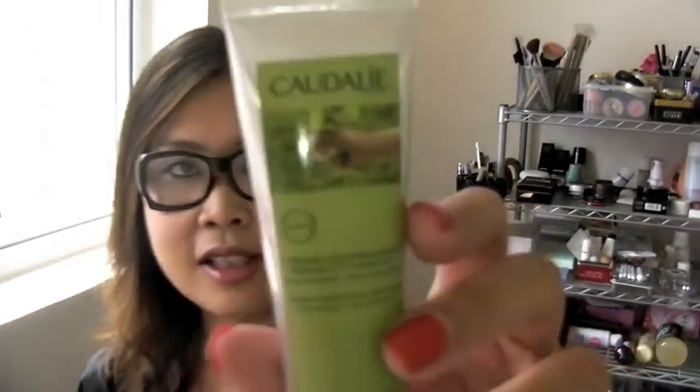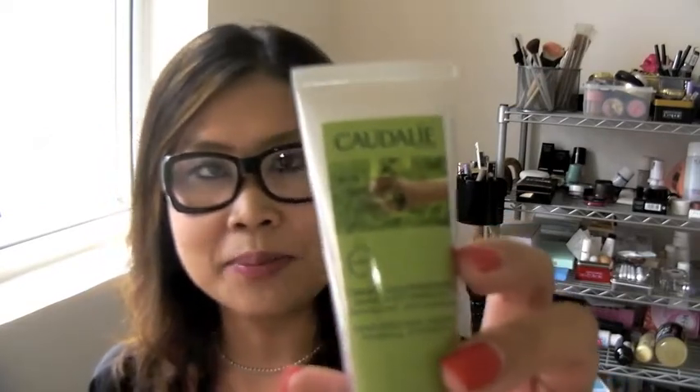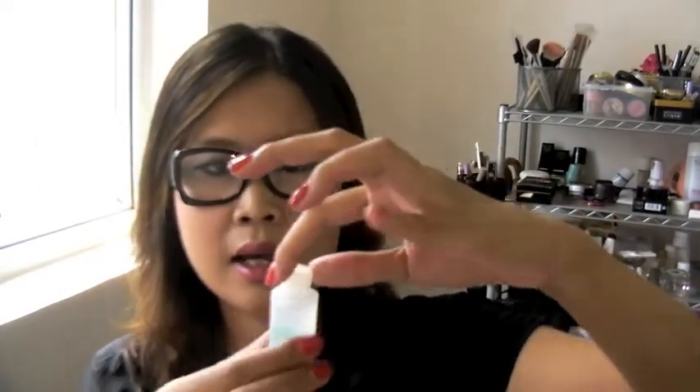The second item is Caudalie's hand and nail cream. I haven't tried this brand before, so it's good to start with the hand cream. It actually smells really nice, so I'm excited to try it out.